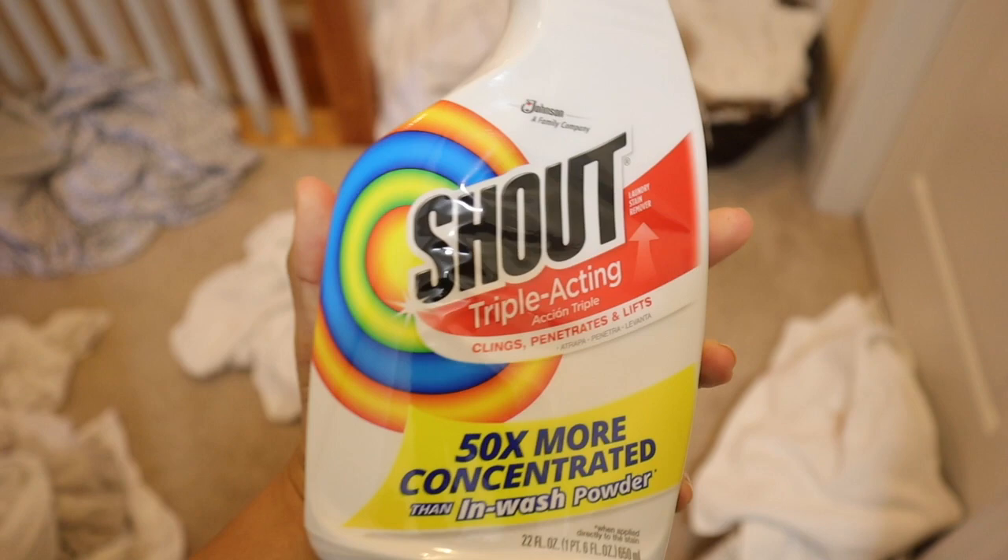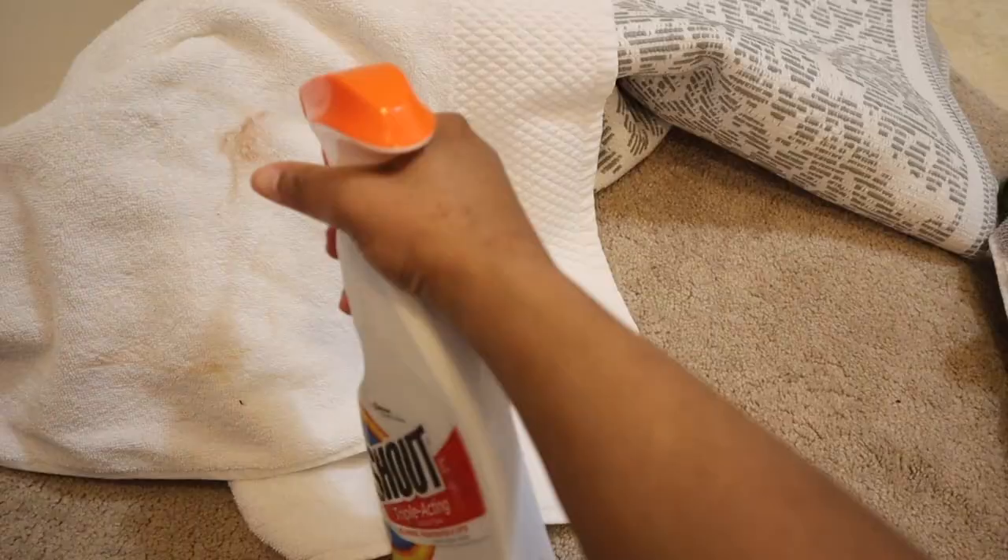I had a huge accident today in the bathroom — I spilled makeup on my rug and got some on my towel. I'm going to use this Shout stain remover to spray on the stains before I put these in the wash.